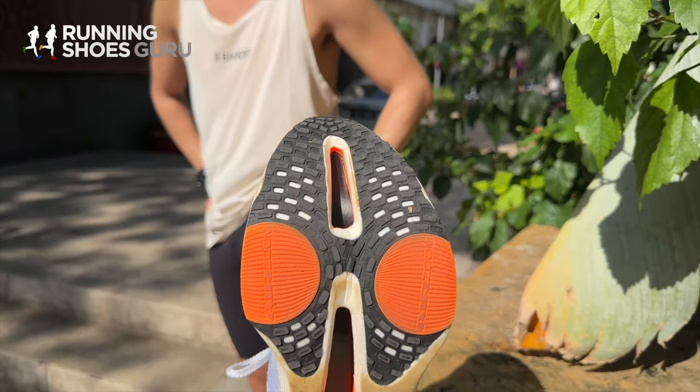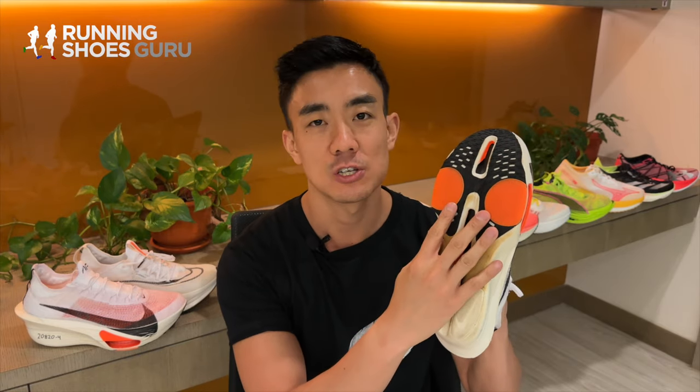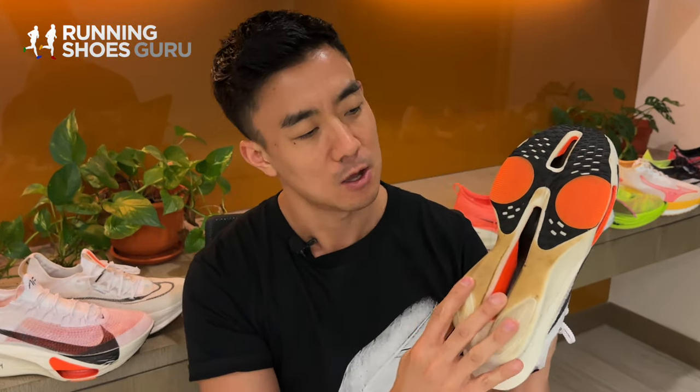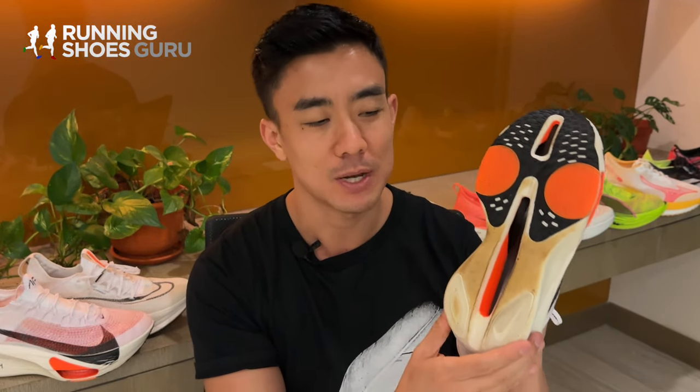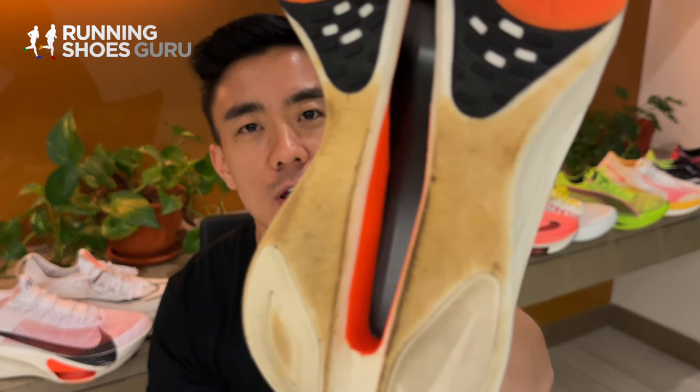The new Fast Shot rubber outsole is a little bit softer, so landings are more padded and quieter, and traction is also a bit better because the outsole is flatter now. When it comes to outsole durability I've been impressed — there's only some minor scuffing and foam discoloration but nothing that affects the ride.